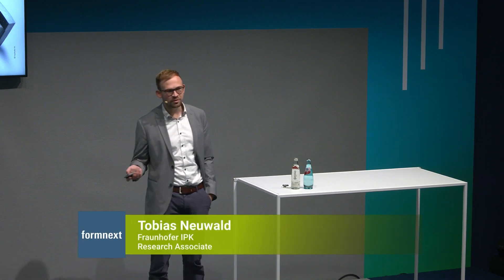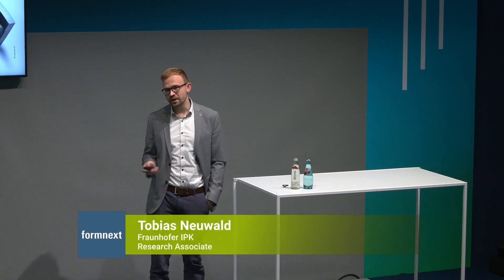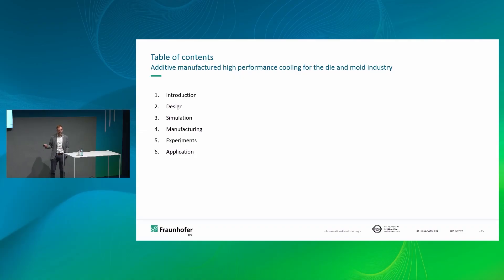Today I want to show you a little bit of our understanding of high-performance cooling, only viable through additive manufacturing, and also show some applications that could be beneficial for the die and mold sector. I'll give a short introduction on why we chose this topic, go into the design process, show simulations to refine these structures, then additive manufacturing, the cooling experiments, and last but not least, some application fields.